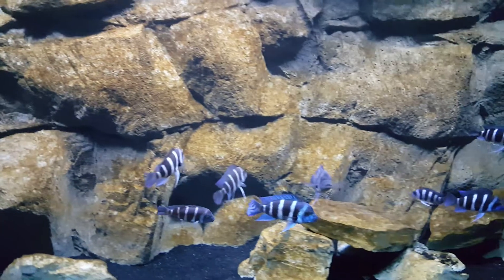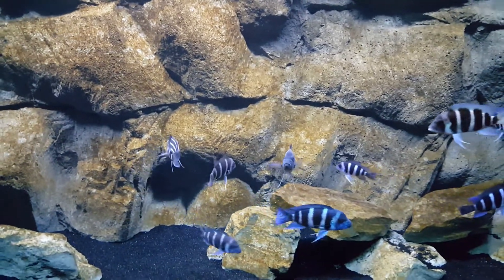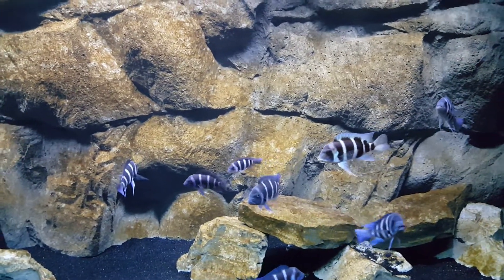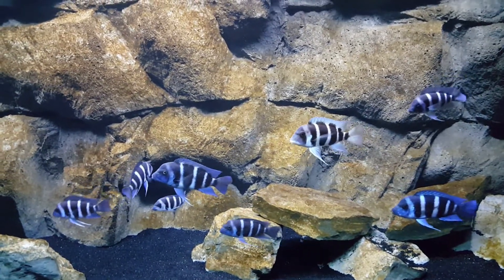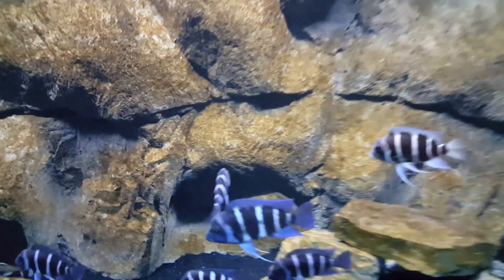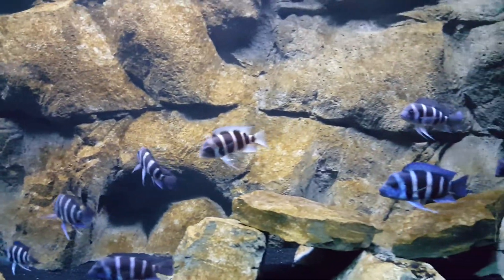At about a year — I would say I probably got them when they were an inch long, probably three or four months old. These guys are probably a year and a half, and they're just absolute stunners.